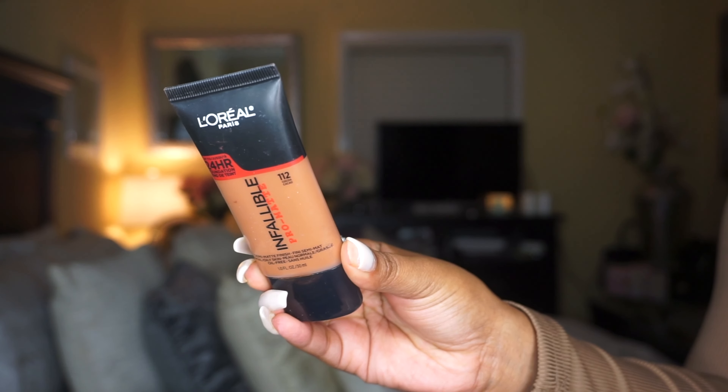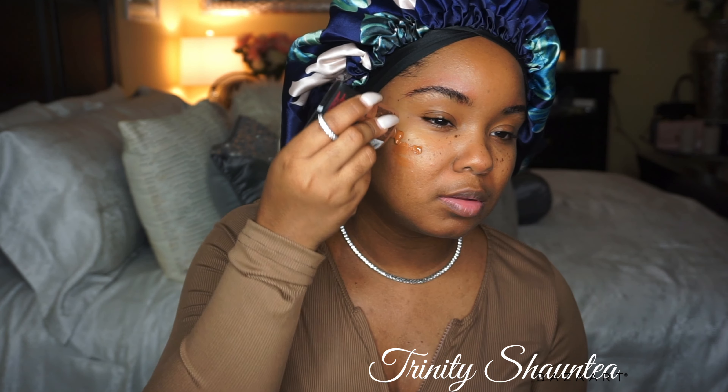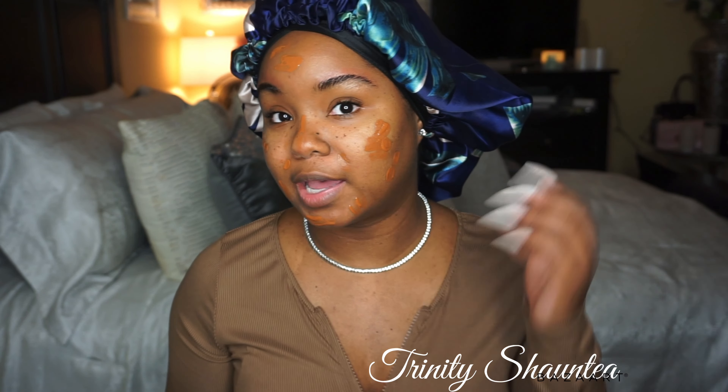The foundation I'm going to be using today is L'Oreal Paris Infallible Pro Matte in the color Coco. If you've been watching my videos for a long time, you know this is my go-to foundation. I keep running back to it because it never fails me — the color, the consistency, the coverage, everything. I try not to use too much because I still want it to look a little natural and not cakey.